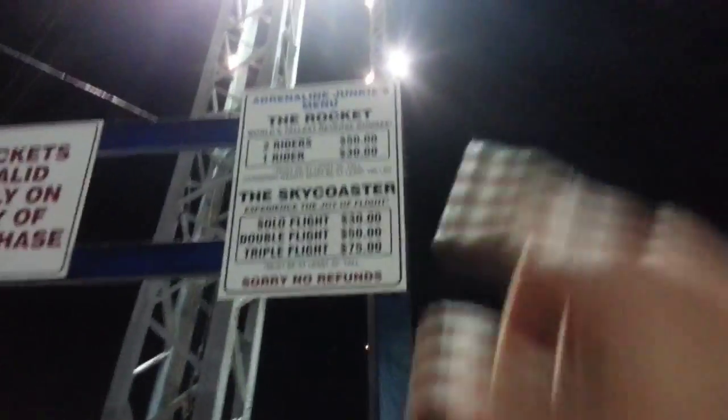All this stuff — the prices I thought were phenomenal, they weren't that expensive. The rocket, which is the reverse bungee, you can see right there the prices.